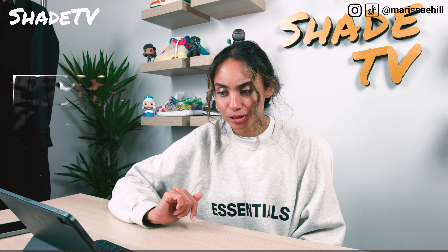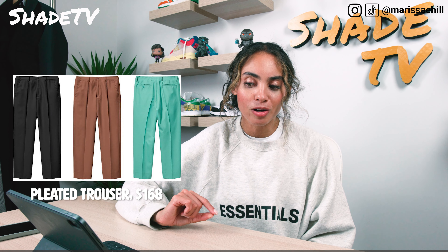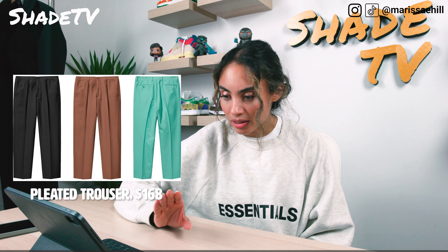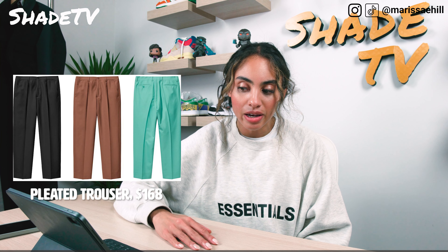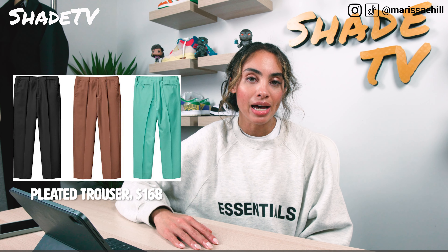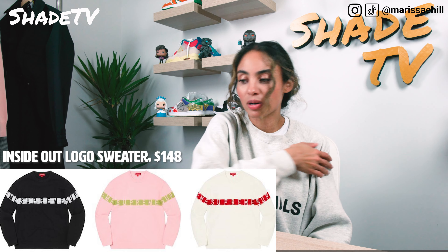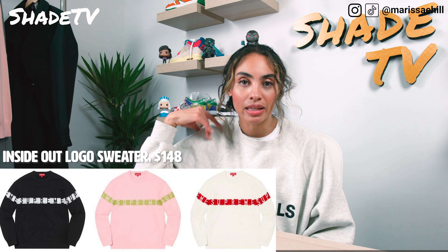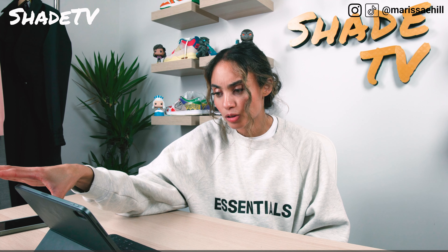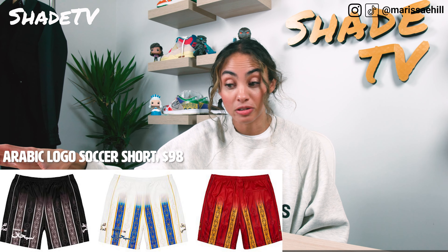We have some pleated trousers. I'm going to pass on these — it comes in three different color options, but I just don't like the way these were shot. There's something weird about the sizing and fit of the way they look on screen. That comes in black, brown, and teal. We have an inside out logo sweater, which has Supreme going across from shoulder to shoulder, in white and red, pink and lime green, and black and white — going for $148. Then we have some Arabic logo soccer shorts in three colorways: white, red, and black — going for $98.